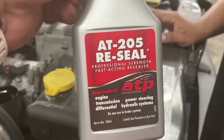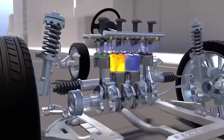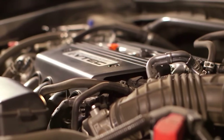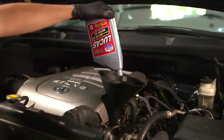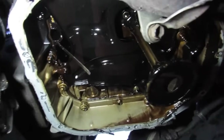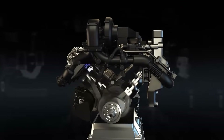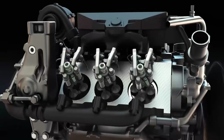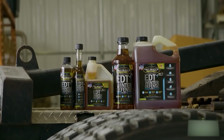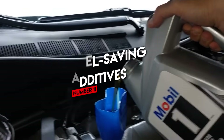Number eleven: oil leak stop additives. Earlier I mentioned AT-205 Reseal as a rare exception — a product that gently reconditions rubber seals without wrecking your engine. But the cheaper stop-leak additives are a totally different story. Most contain petroleum distillates or chemical swellers that artificially bloat your engine seals. It might stop the leak temporarily, but it's doing it by over-expanding your rubber gaskets. These additives also thicken your oil, which can mess up oil flow in tight-tolerance engines and invite sludge buildup and component wear. If you need a short-term fix, go for a quality seal conditioner — not the bargain-bin stop-leak stuff.